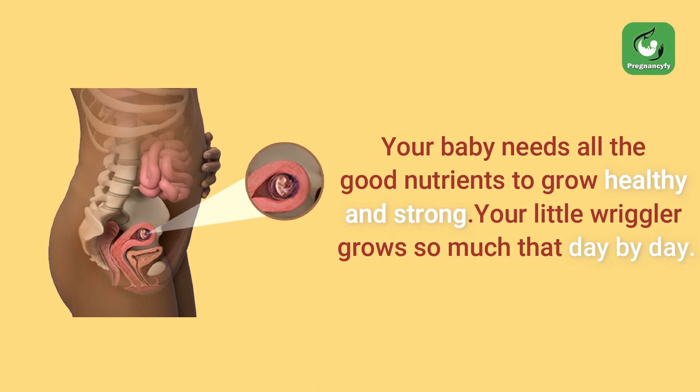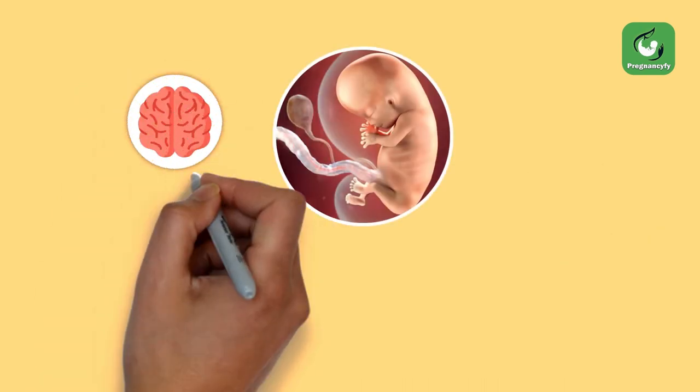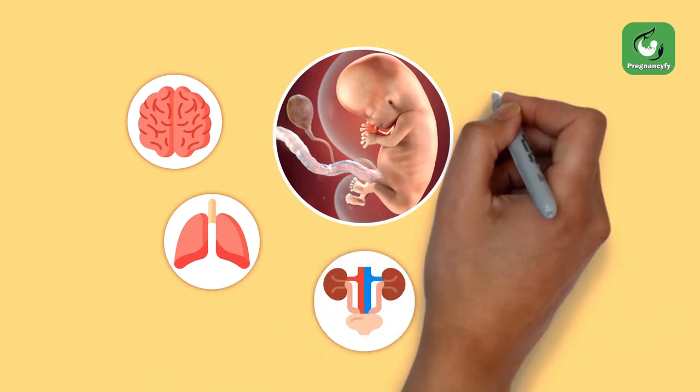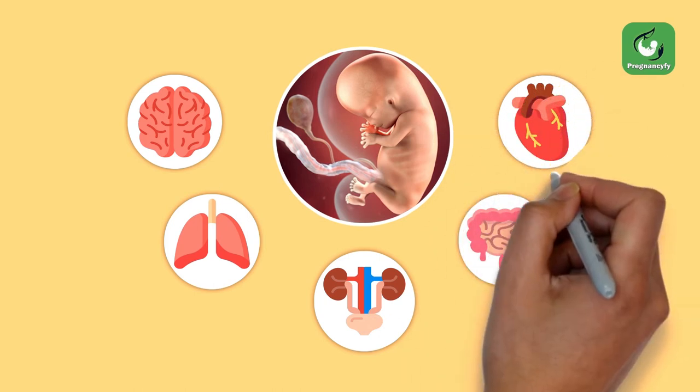Your little wriggler grows so much day by day. All major organs — like the brain, lungs, kidneys, intestines, and heart — have already formed; however, they will need a bit more time to fully function.